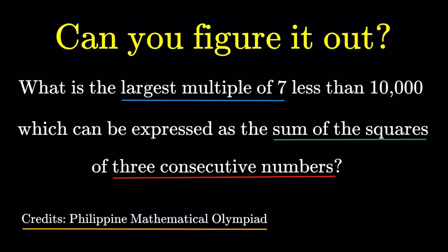Hello, it's Tomplet here. Here's an item on number theory. What is the largest multiple of seven, less than 10,000, which can be expressed as the sum of the squares of three consecutive numbers? Credits to the Philippine Mathematical Olympiad for this item.